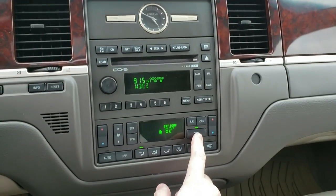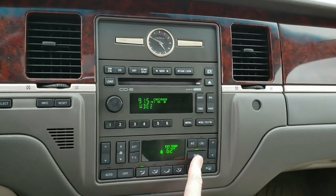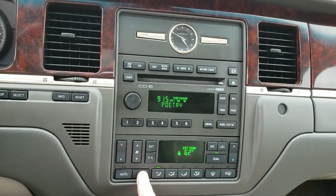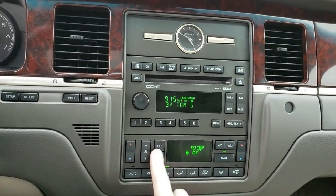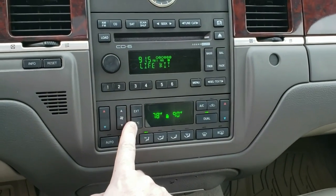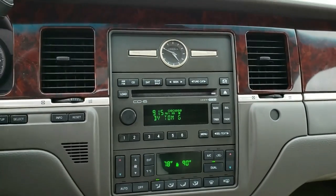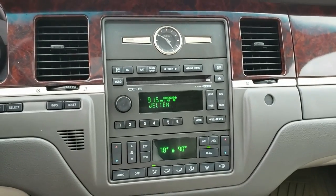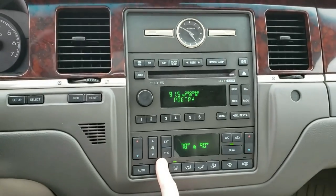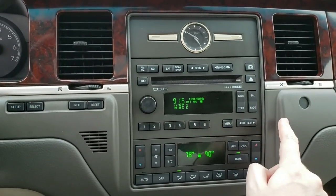Nothing fancy — the air conditioner still works in this vehicle after 14 years. It was probably recharged a few times, but I was pleasantly surprised on an 80-degree day here in northern Illinois. I tested it during the test drive at the dealership. You also have the recirculating air, exterior temperature display — you can see how hot or cold it is outside — and you can switch between Fahrenheit and Celsius, since this car was sold in Canada and many countries overseas.